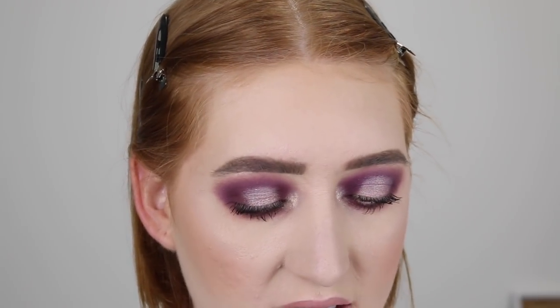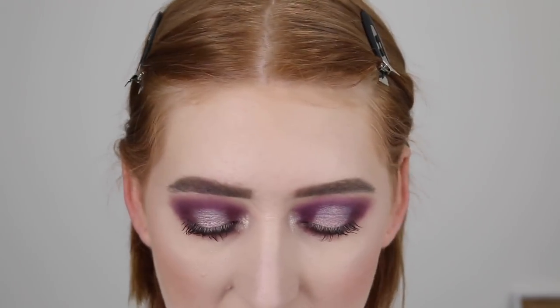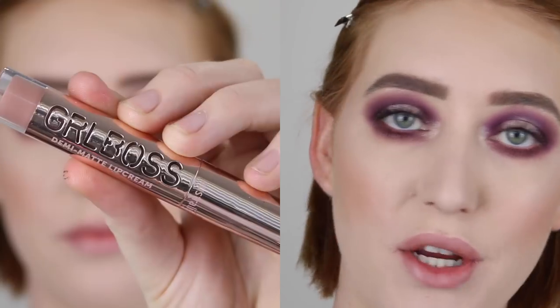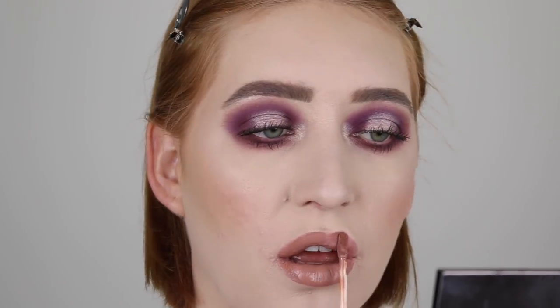For lips, I had some of the L'Oreal Infallible 24 Hour lipsticks but I'm just not too keen on those shades with this eye look, so I think I'm going to go in with my favorite Australis Girlboss lipstick in Empower. It's just such a perfect nude — oh, I love it.